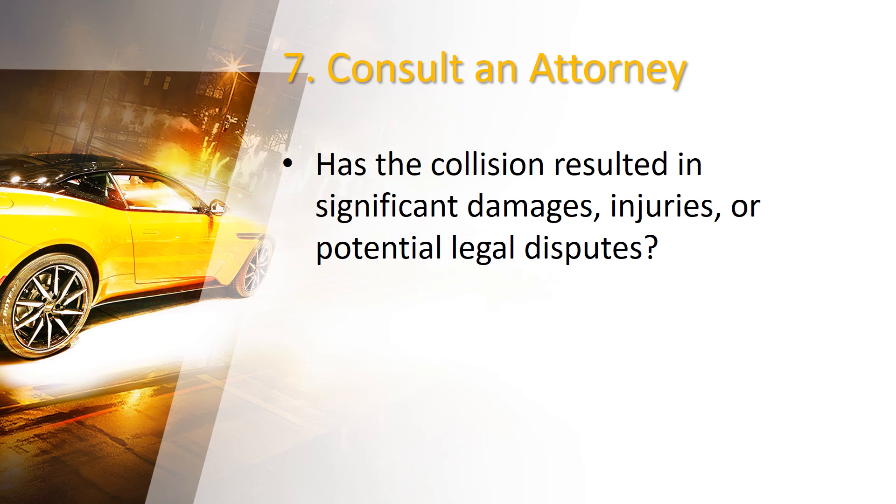Moreover, they can represent you in court if necessary. They'll ensure you receive fair compensation for your losses and navigate the complexities of legal procedures.